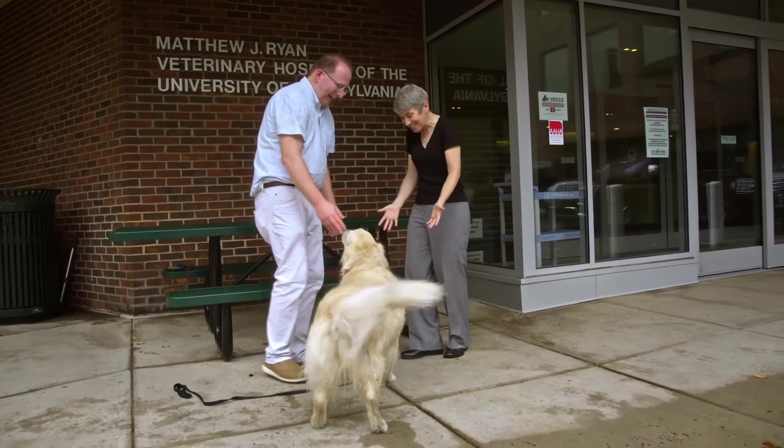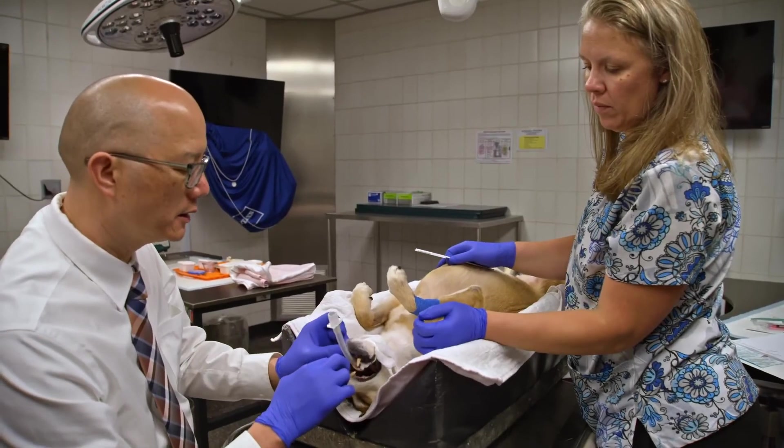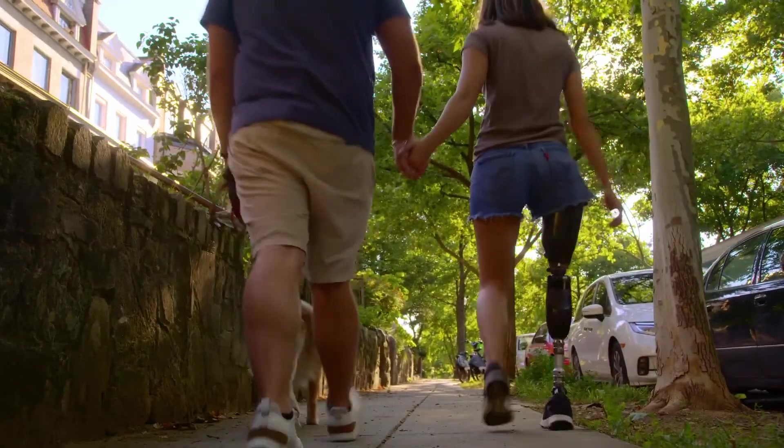Being diagnosed with cancer at 20 years old is definitely difficult. There are scientists and veterinarians out there whose full-time job is looking at canine cancers, osteosarcoma, trying to come up with a cure. And I am one of the people that they are trying to cure.